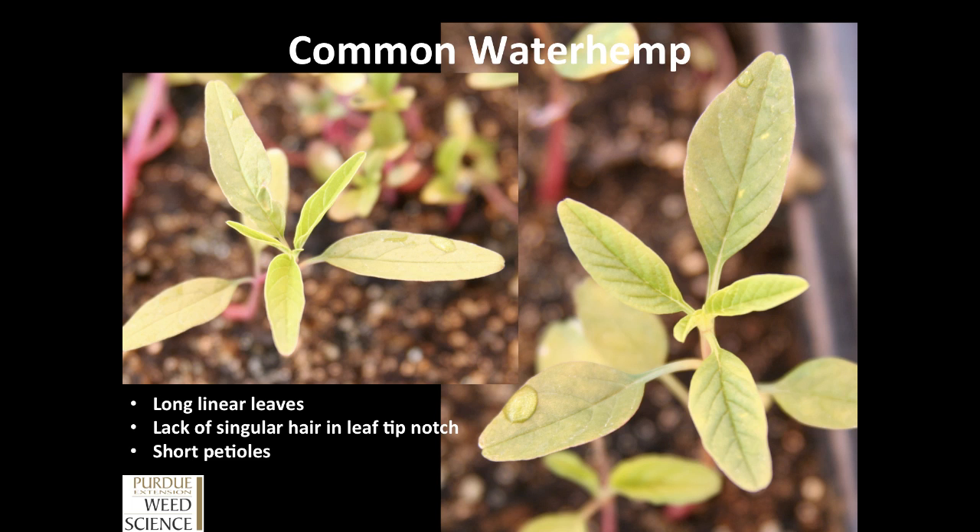Now, waterhemp and Palmer amaranth are very difficult to differentiate even at a small stage, even by trained weed scientists. A few things to look for at these small stages to differentiate common waterhemp from Palmer amaranth: common waterhemp is going to have long, linear leaves — much longer and more linear than what you'll find on Palmer amaranth. If you look in the leaf tip notches of these plants, you will not find the small hairs that we'll show you on Palmer amaranth. There will not be a singular hair in those leaf tip notches. The other big difference between these two species is petiole length — on common waterhemp, those petioles on the first true leaves are rather short, as the plant extends the leaf blade itself rather than the petiole. So common waterhemp has short petioles, lacks the singular hair in the leaf tip notch, and has long linear leaves.